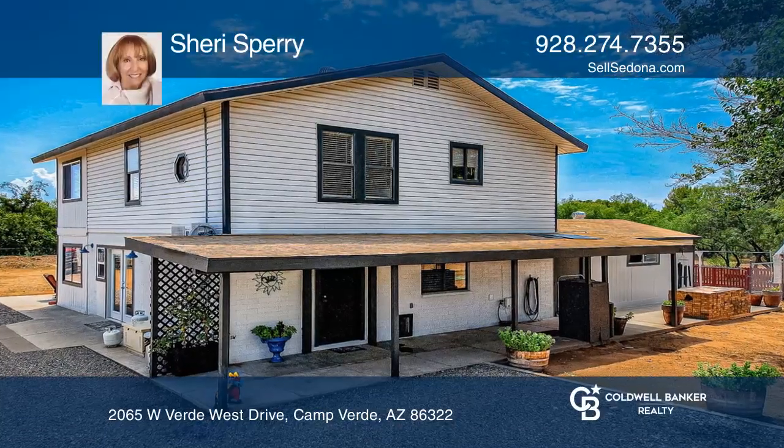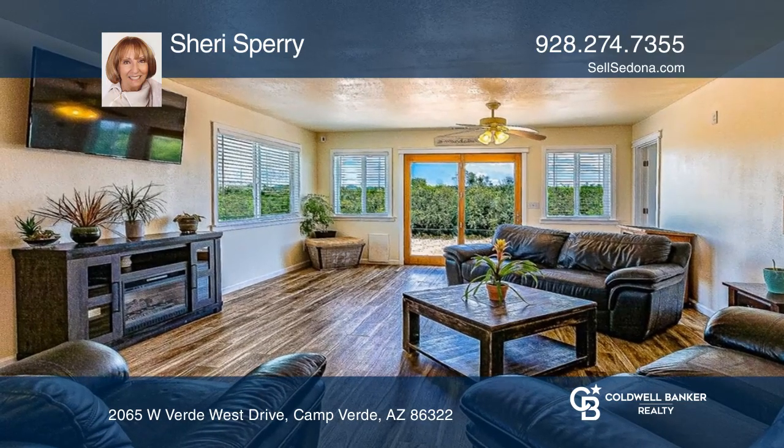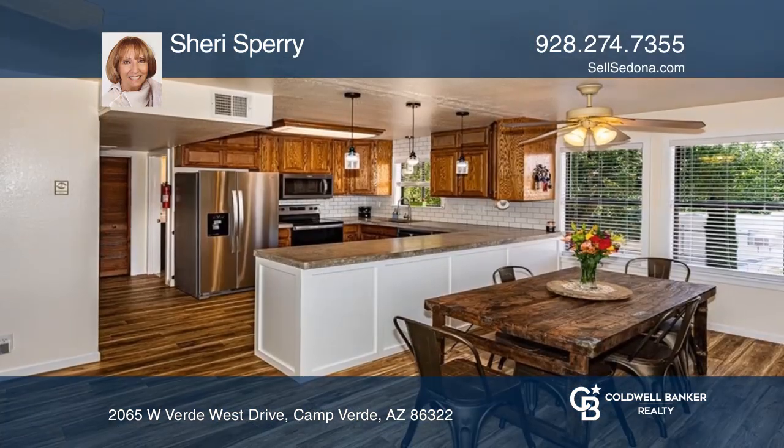Don't miss this Camp Verde hidden treasure in a rural setting on 1.066 acres with views and 2,160 square feet.